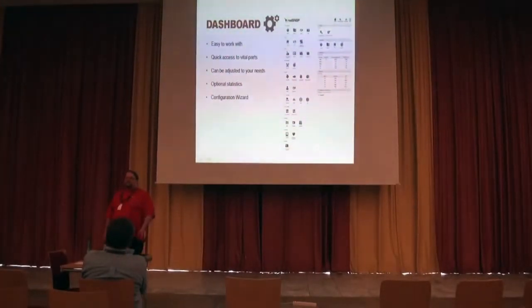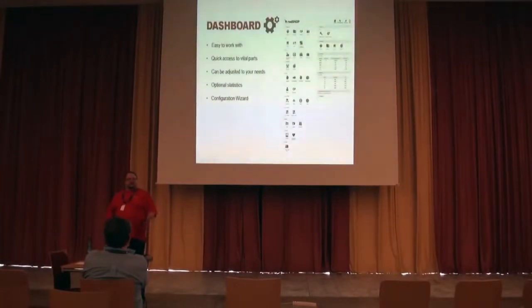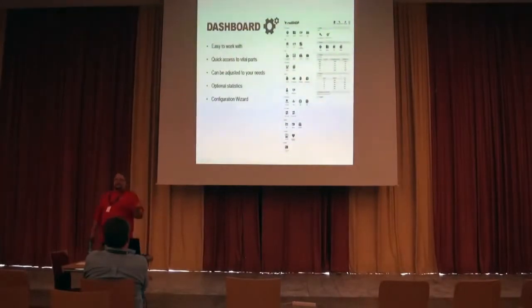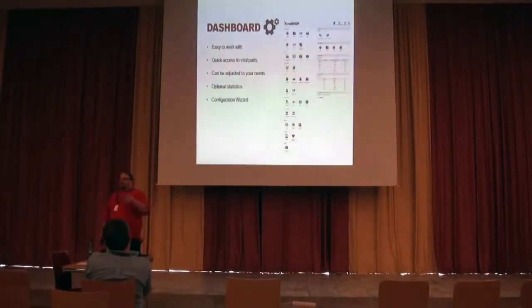RedShop has gone through a process from RedShop 1.0 to 1.1, and now we're working on RedShop 1.2. Part of the story behind RedShop is that we wanted to do fantastic e-commerce sites, but we wanted our front-enders to be able to do them. We didn't want to have to spend like 200 development hours hacking VirtueMart like we used to. I've built like 100 VirtueMart websites, so been there, done that, got the t-shirt.